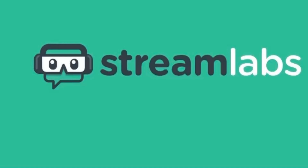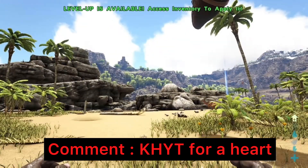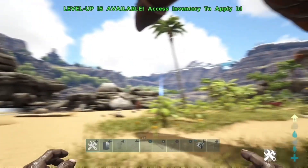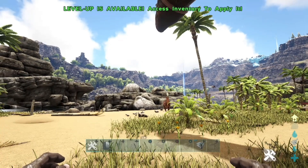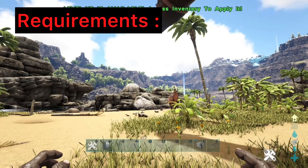Now that's out of the way, let's get straight into the video. If you could go ahead and comment 'KHYT', I'll go ahead and heart your comment and reply to it — from now on I'm actually going to try and heart and reply to the most comments.